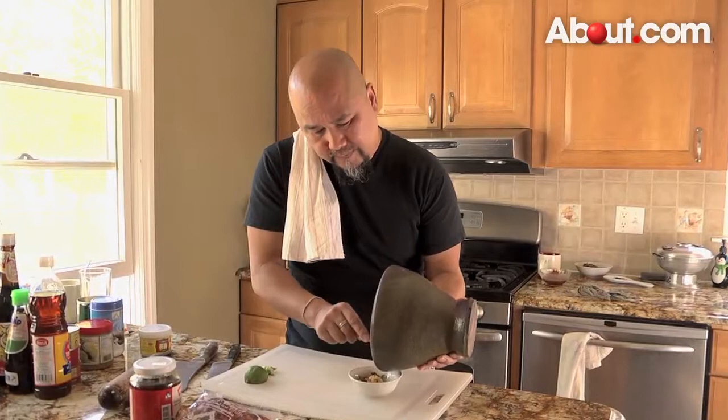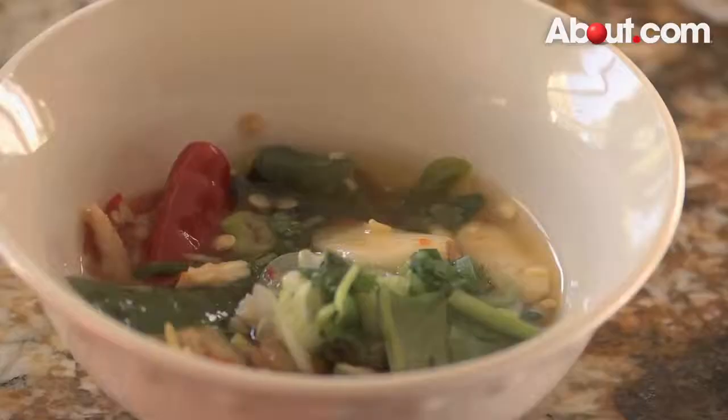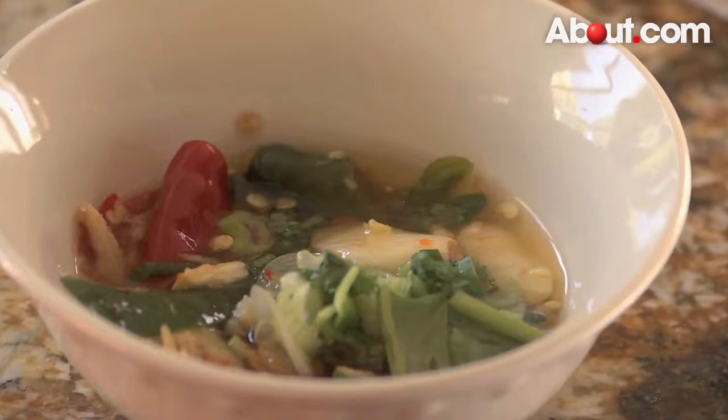In every Thai meal you will see a dipping sauce made out of garlic, chili, cilantro, lime, and fish sauce — that's how simple it is.